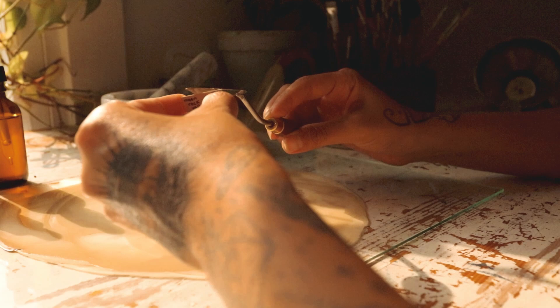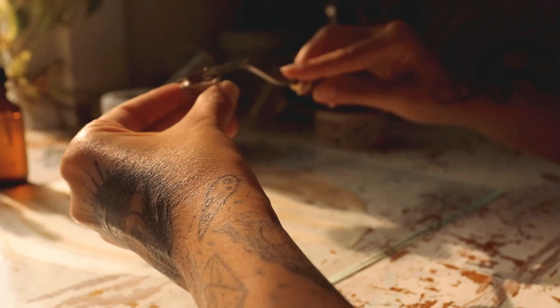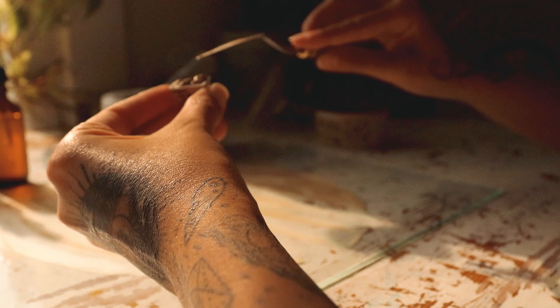The process of mixing the rock dust with medium has also been a whole journey within itself. Just like with any recipe, there are rules to follow, but there's also the personal adjustments we make in order to turn the recipe into our own.